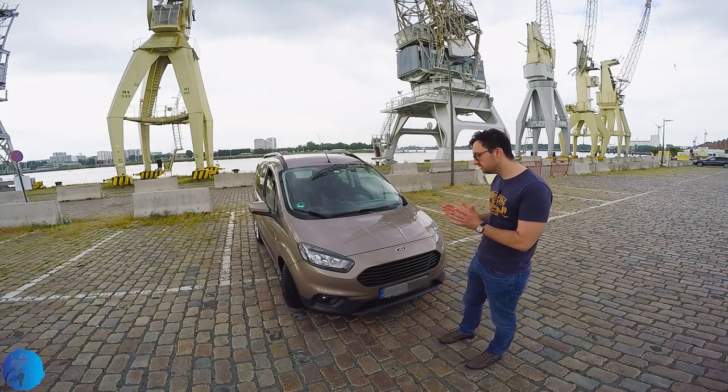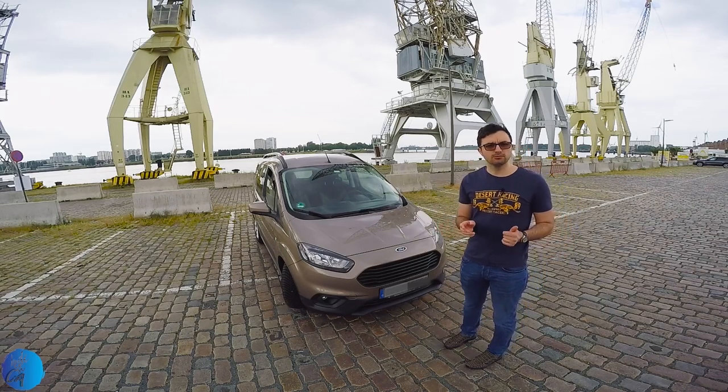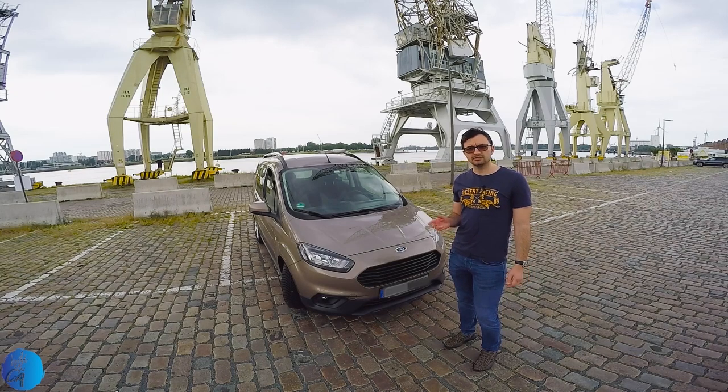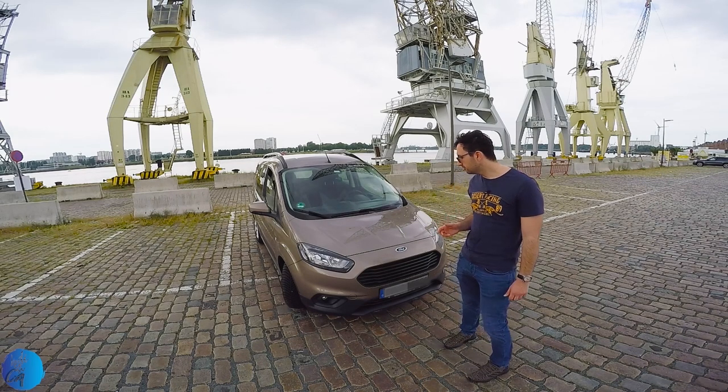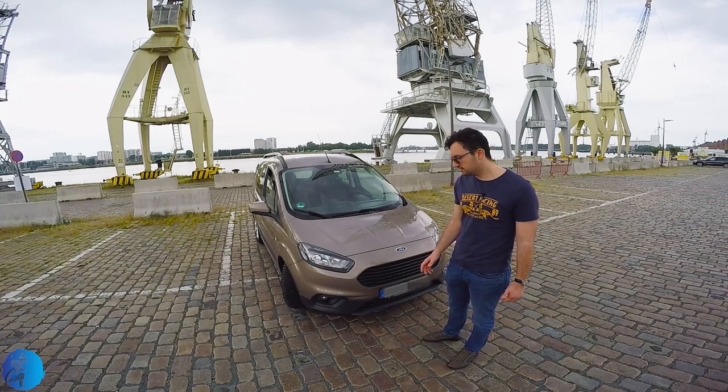Hello everyone, this is a 2019 Ford Transit Courier. It was manufactured from 2014 until today, but since 2018 it received a facelift, with a big windscreen and a small bonnet. There is a lot of plastic.